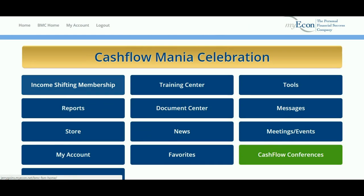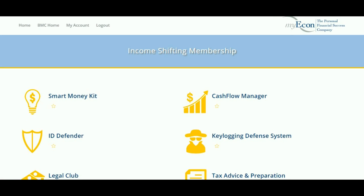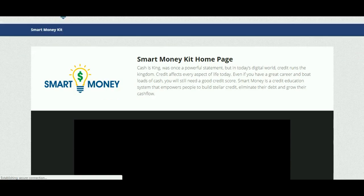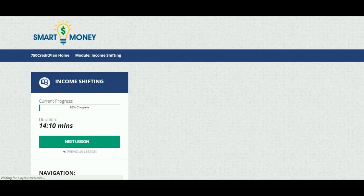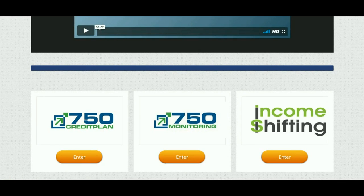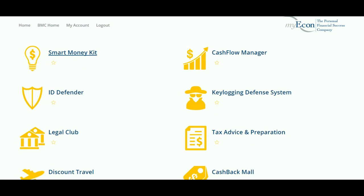I just logged into MyEcon's back office. This is the income shifting membership I clicked on, and here you can see everything included. The membership is $35 a month. It comes with a smart money kit — a credit repair course — and also an income shifting course where you can learn exactly how to shift your income through training videos and documents. There's also the 750 Credit Plan training course and the cash flow manager, which we're going to use to actually pay that car note off in eight months.